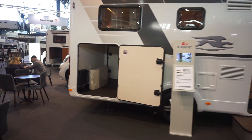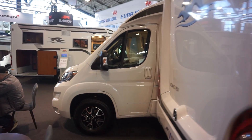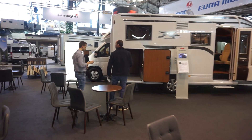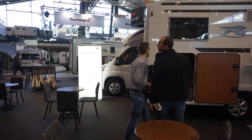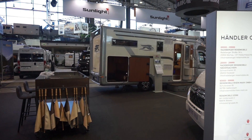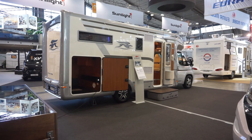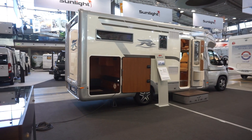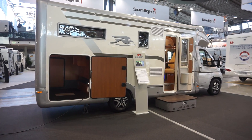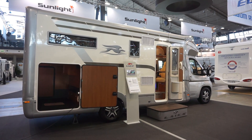So here we have the stand of Laika at CMT 2020. I'll just walk back down to the van I started off with. If you found that of any interest, please do subscribe, and if you get any benefit from what I do, please consider supporting me on Patreon. Thank you very much for watching, and all the best.